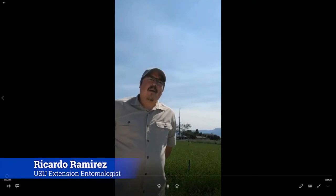Hi, I'm Ricardo Ramirez. I'm an associate professor in the department of biology at Utah State University and an extension entomology specialist.